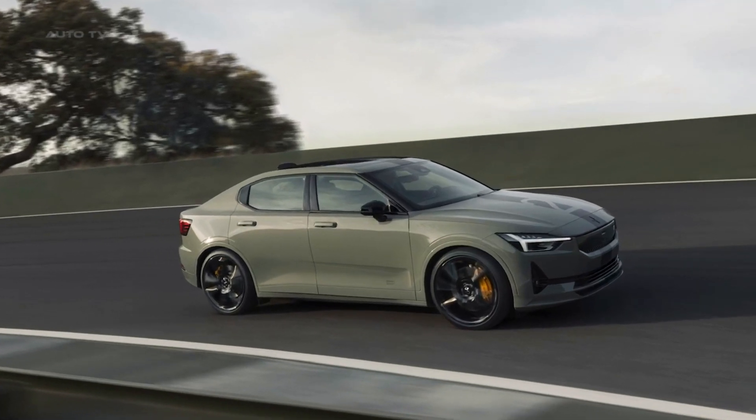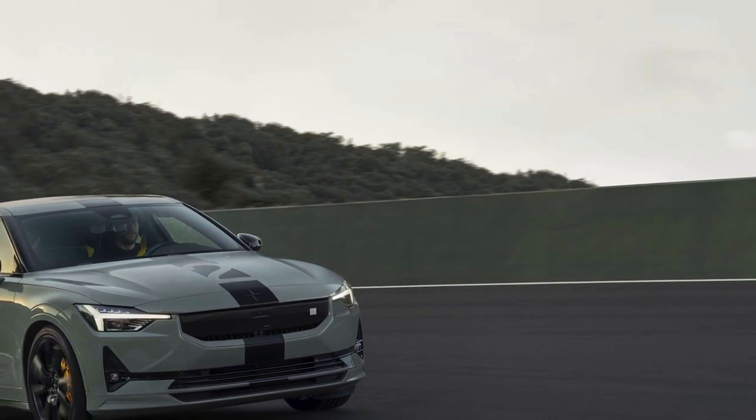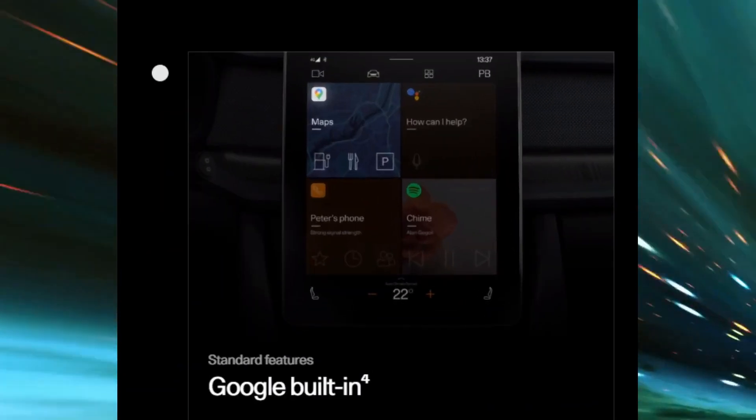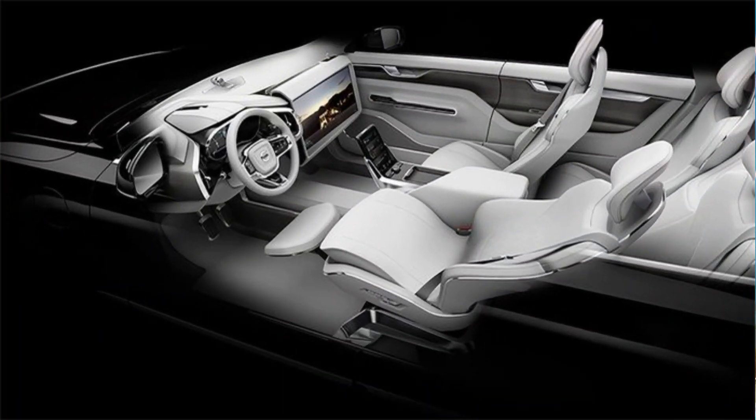The Polestar 2 makes every moment behind the wheel easier and safer with intuitive software, smart collision avoidance systems, and seamless connectivity. Drivers get to experience Google's built-in features, enhanced air quality monitoring, and safety assistance driver aids.